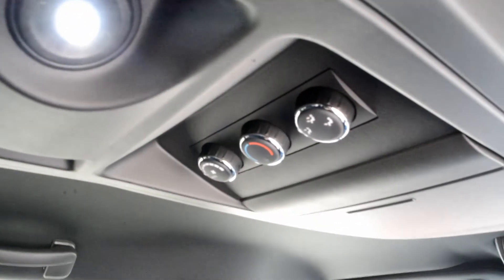Up top you have a little bit of storage compartments, as well as your rear climate controls, as you can see.